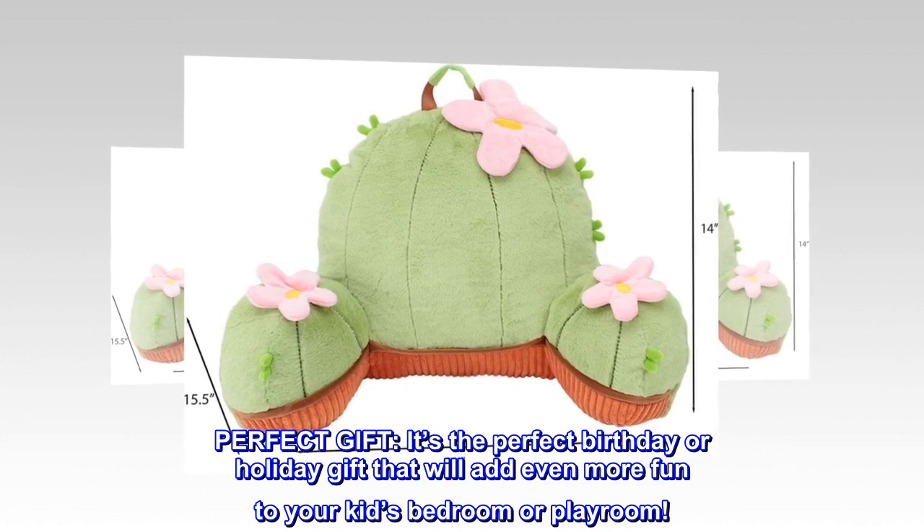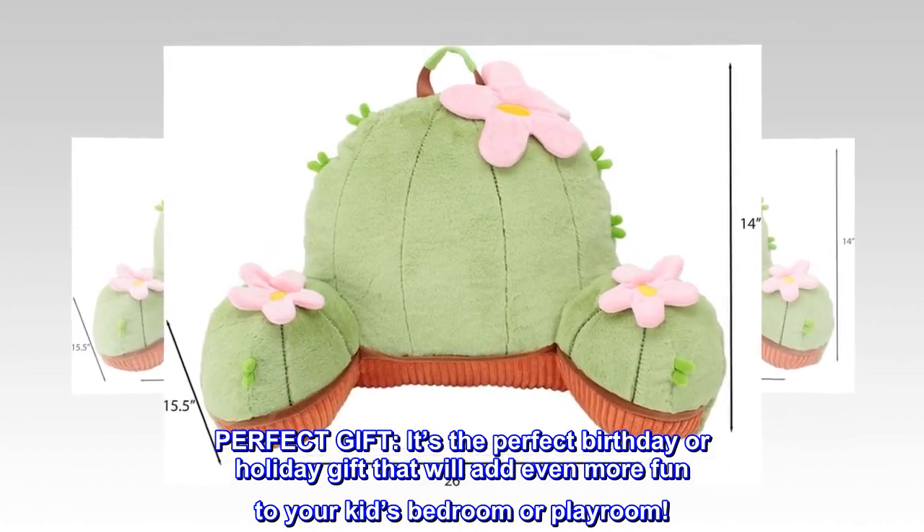Perfect gift. It's the perfect birthday or holiday gift that will add even more fun to your kid's bedroom or playroom.